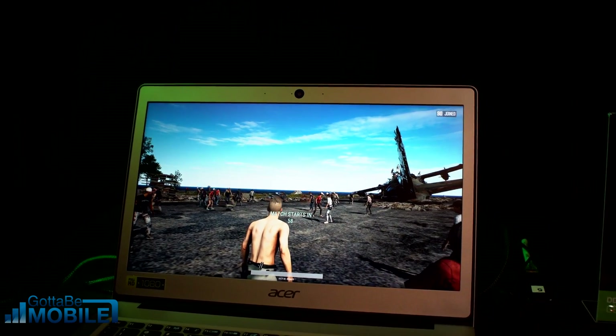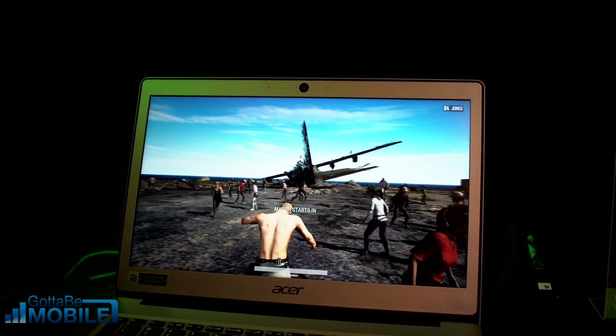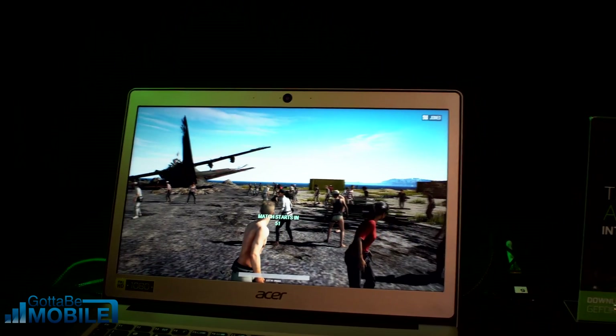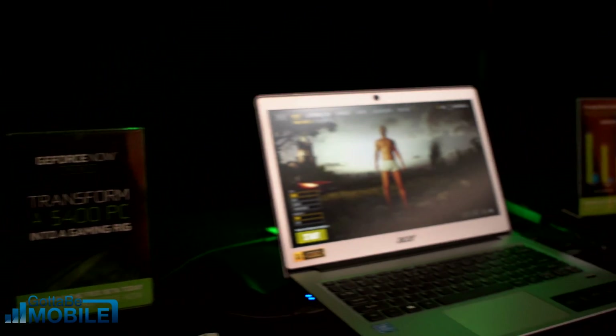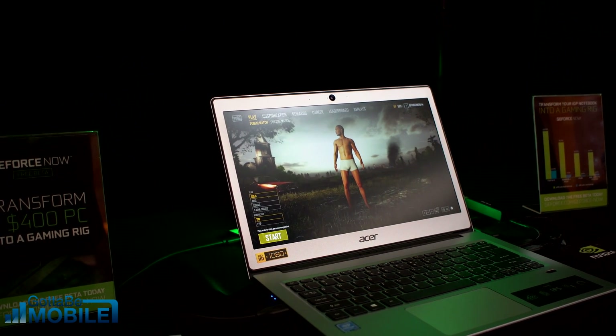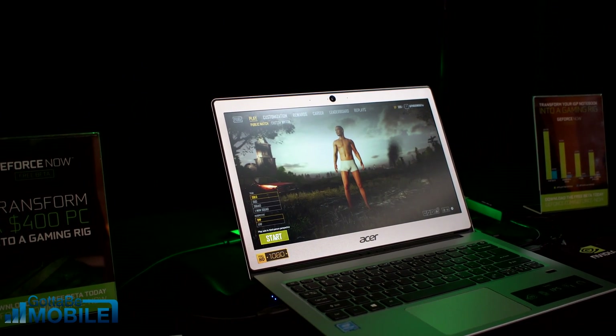You're able to take it with you and really do whatever you want. You're going to have a much better experience playing on GeForce Now compared to just trying to play on this PC locally, which isn't even possible for a game like PlayerUnknown's Battlegrounds.